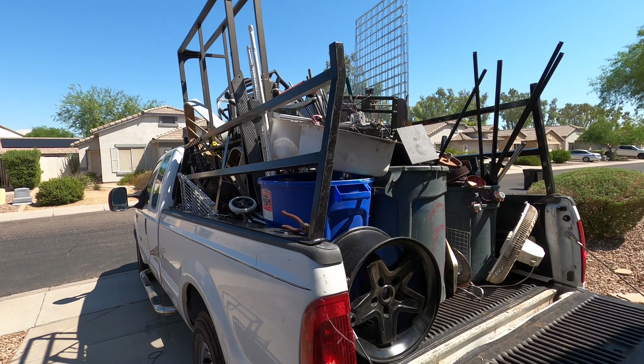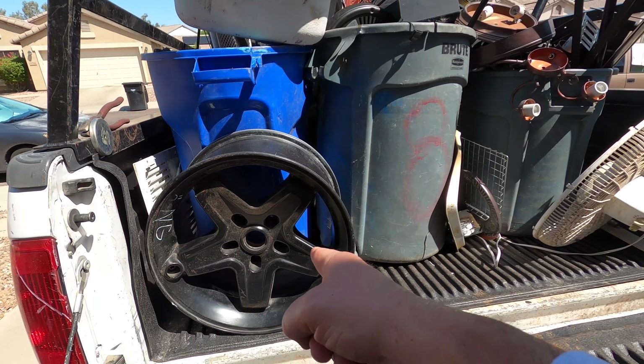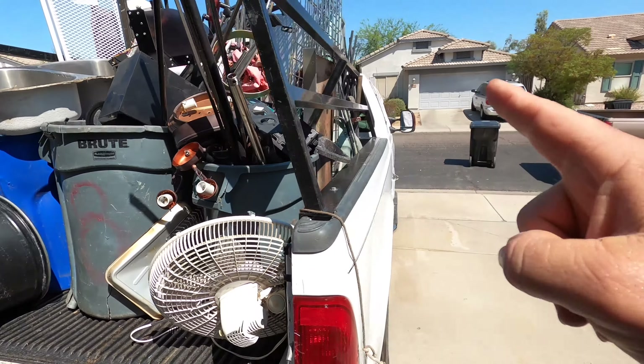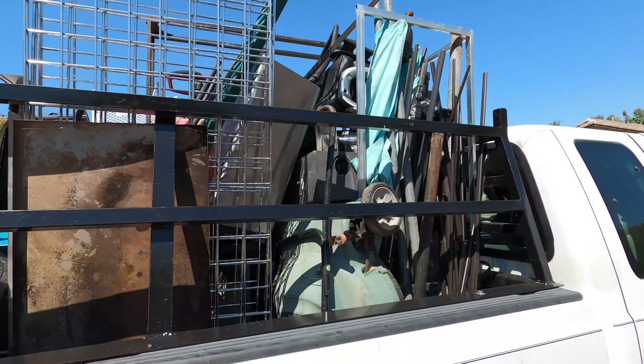Well all right folks, that was a sweaty one - had to go all the way up to the sky there. A lot of good heavy stuff today. Got an aluminum rim, wondering what that's going to pay. A lot of steel, a lot of steel. It's hot folks, stacking this stuff up, but let's go down there.